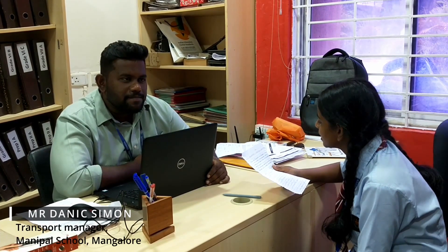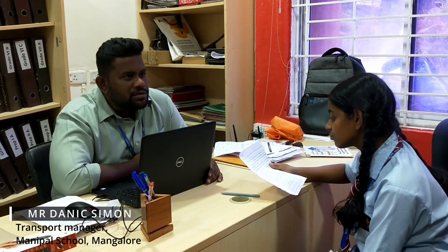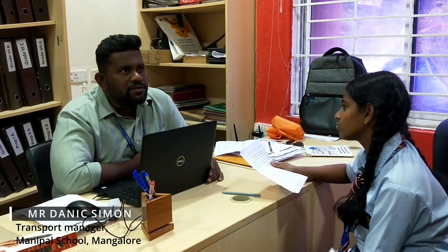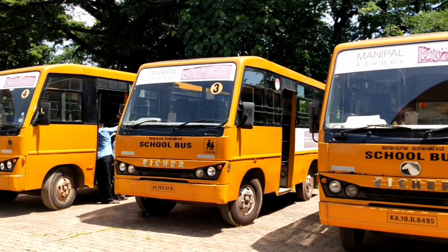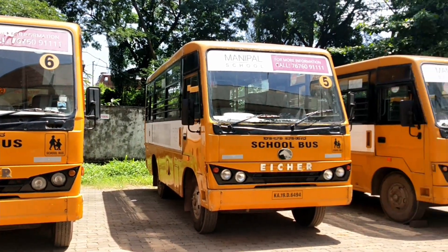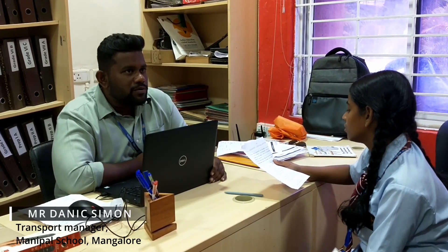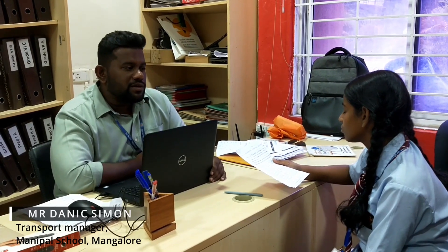Our school has 11 buses plying on different routes in and around the city and also the outskirts, up to 25 kilometers. The number of students has increased, and just two years back, during the pandemic, we replaced the 16-seater buses with two bigger 34-seater buses, because there were a lot of requests and demand for school bus. Even this year, we have received 70–80 additional requests from users for the new academy.